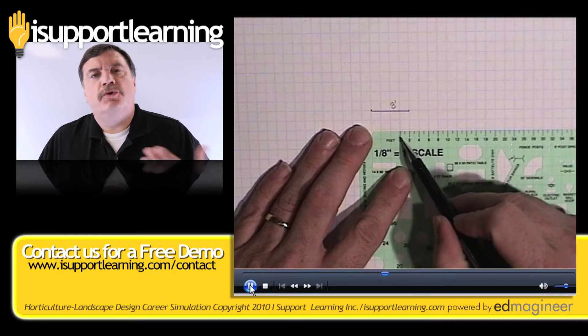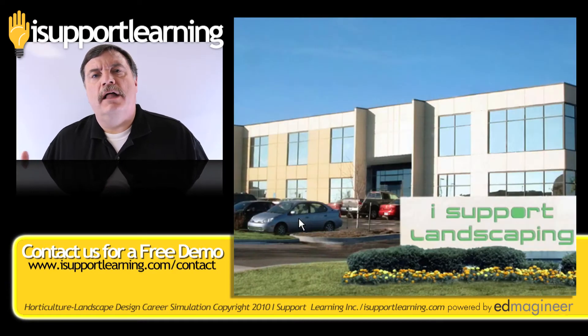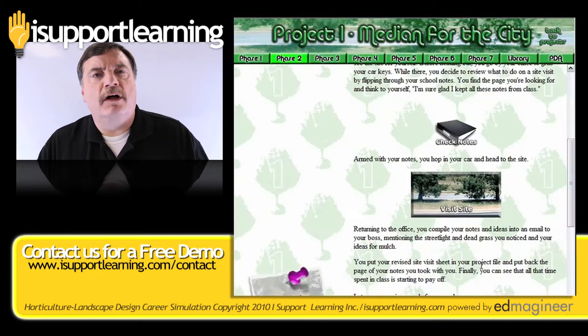This is an opportunity for the learner to see 21st century skills, STEM skills, ag skills, and knowledge all coming together in a blended, contextual, and relevant manner.